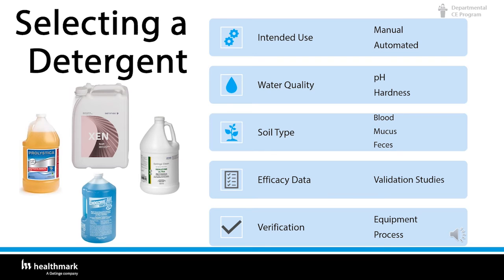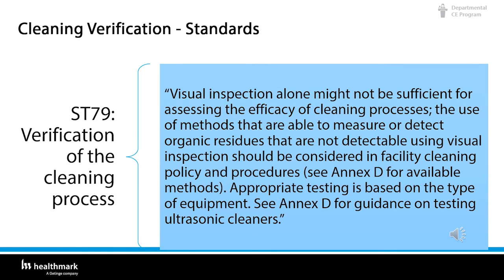As cleaning is a critical part of the process and upstream of any terminal process such as high-level disinfection or sterilization, the effectiveness of cleaning impacts the safe reuse of any medical device. Cleaning verification standards in ST79 state that visual inspection alone may not be sufficient for assessing the efficacy of cleaning processes. The use of methods able to measure or detect organic residues not detectable by visual inspection should be considered in facility cleaning policies and procedures — see the notes in ST79.